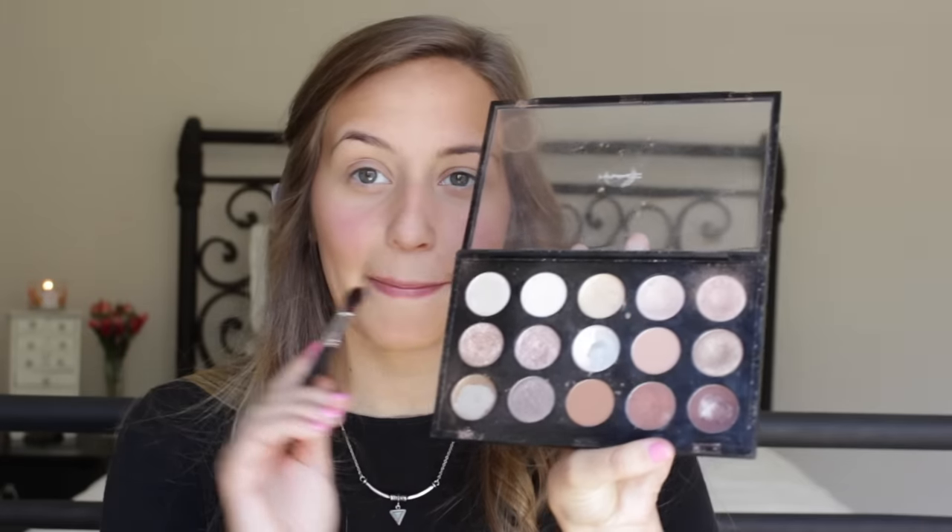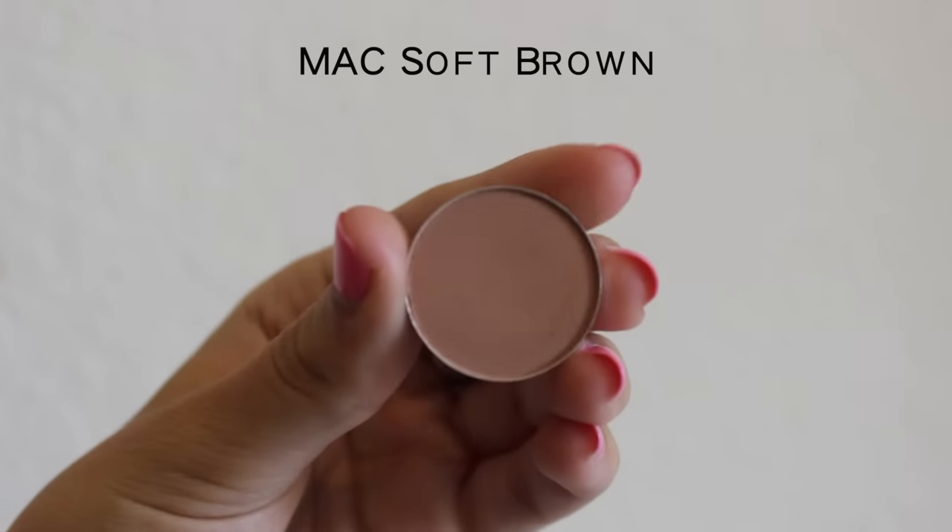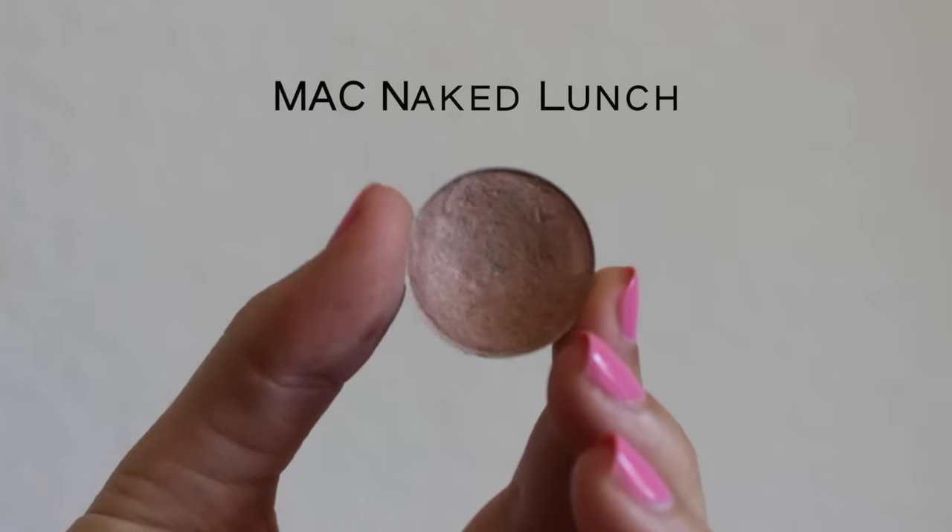For eyes, I'm going to use this palette by MAC. I start with a matte brown to put in my crease. After that I take a lighter color — a light champagne — and put that on my eyelid. Then I use a big fluffy brush and blend everything out in little circular motions.